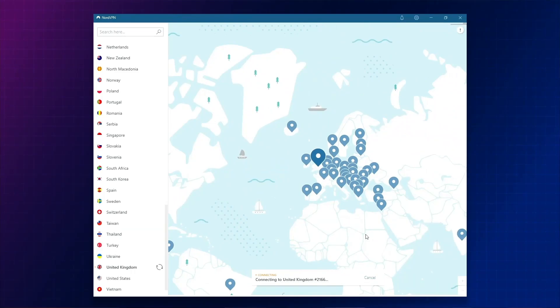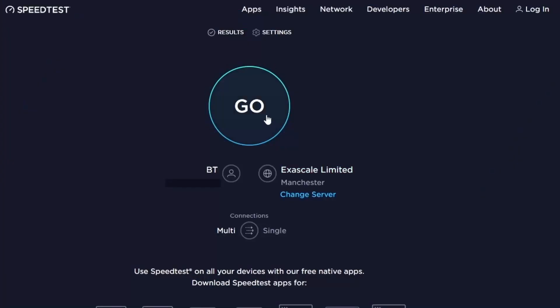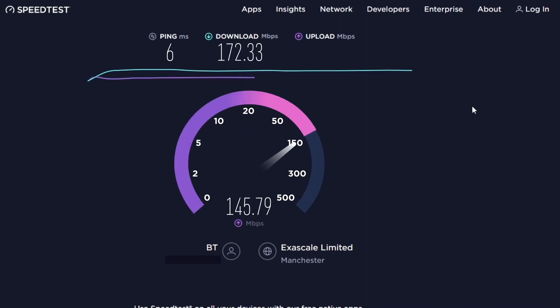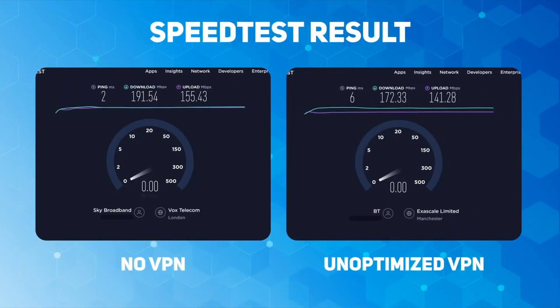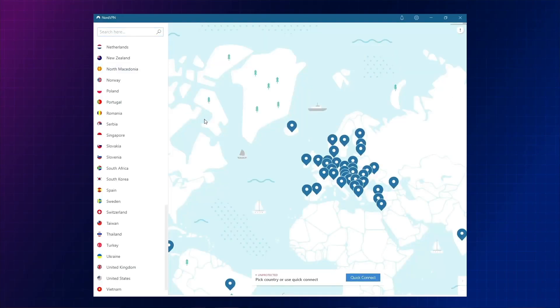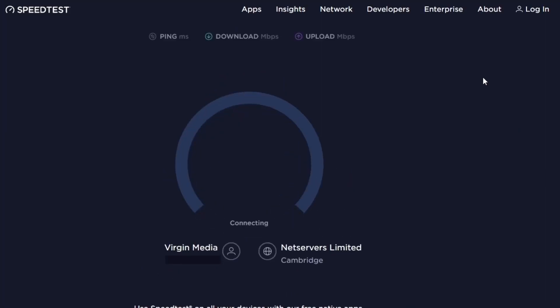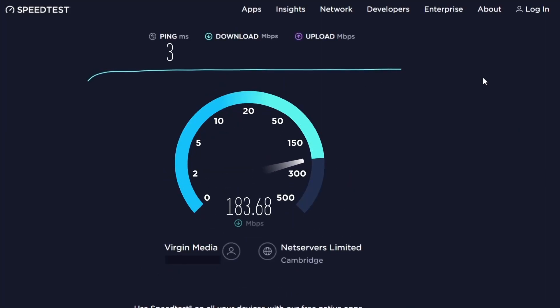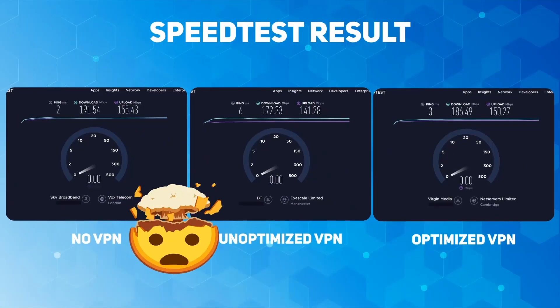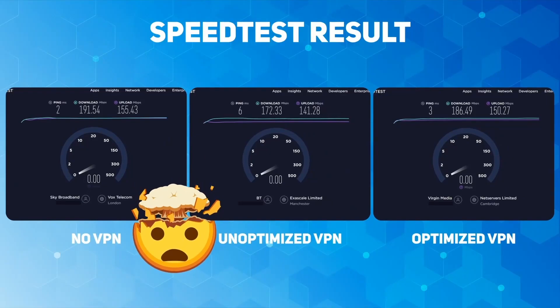These are my results without a VPN. Now I'm going to connect via a NordVPN server in the UK, where I'm based, and run the speedtest again. I'm not picking the fastest server — it's just a server picked at random. You can see that the VPN speed results are actually fine. Now I'm going to connect with the NordLynx protocol, which is one of the fastest VPN tunneling protocols out there, and I'm also going to select the fastest UK server.